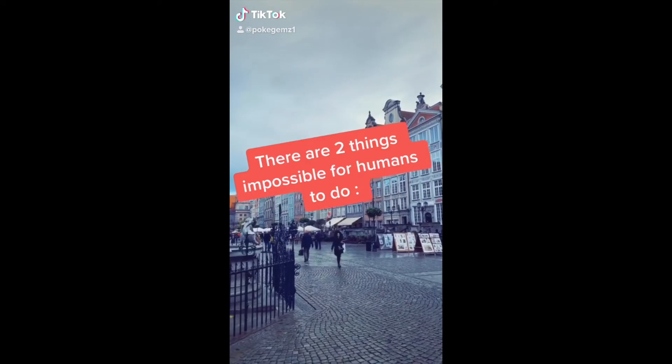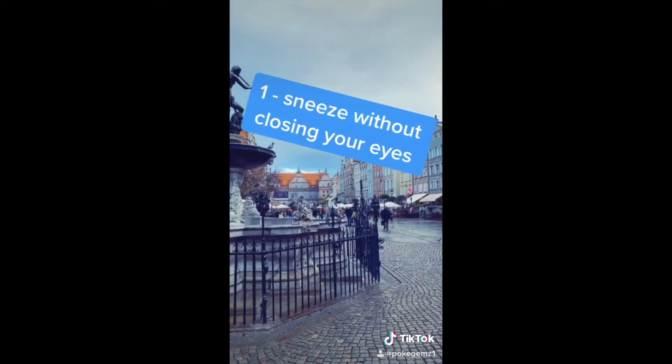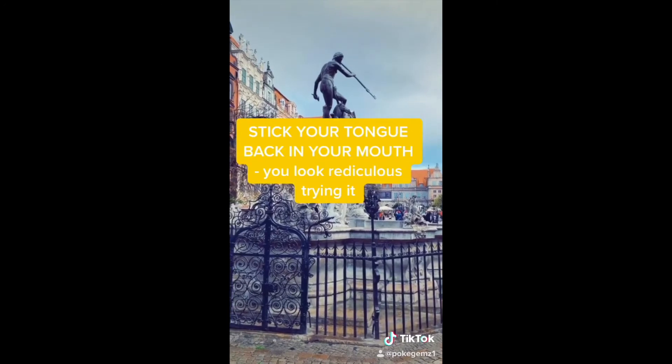All right guys, there are two things that are impossible for humans to do. Number one: sneeze without closing your eyes. And number two: stick your tongue out and breathe at the same time. Stop it, you look silly.